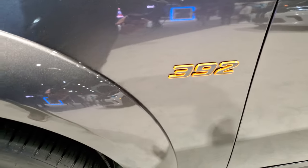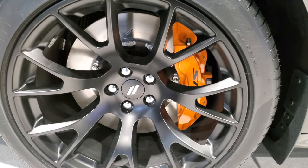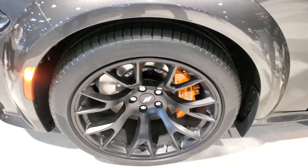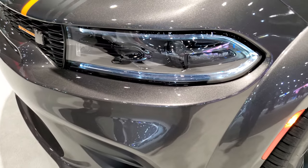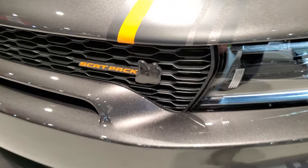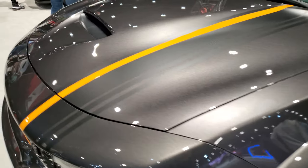It also has the Hemi orange 392 badge and the SRT Brembo brakes painted in Hemi orange in the front as well. You get a satin finish black rims, LED headlamps, and LED running lights — no fog lights on this one. You get the Scat Pack and Rumblebee logo on the front there.